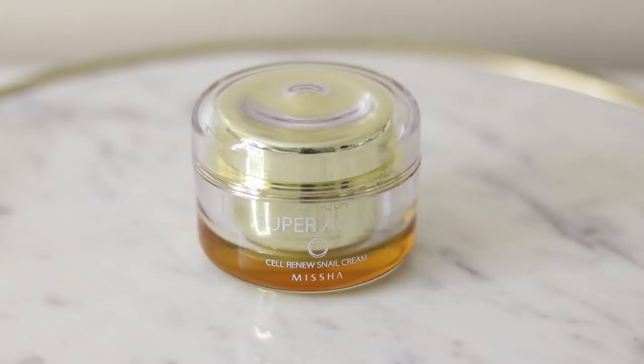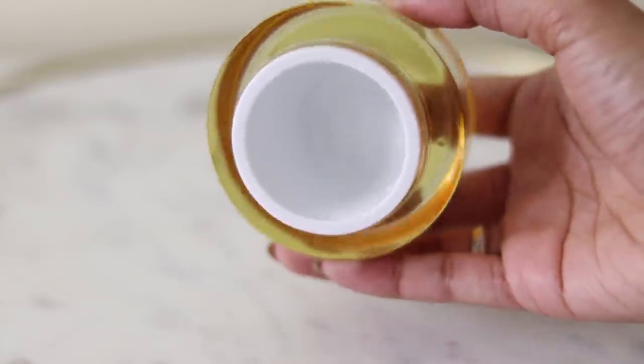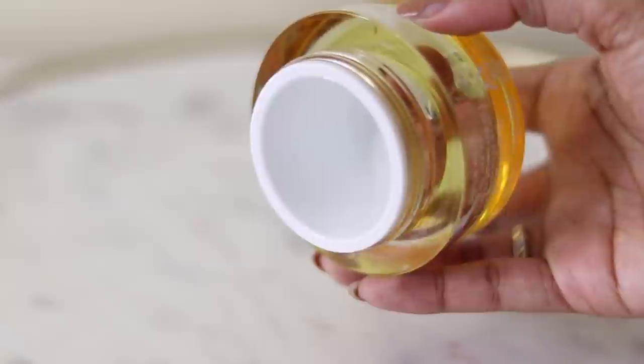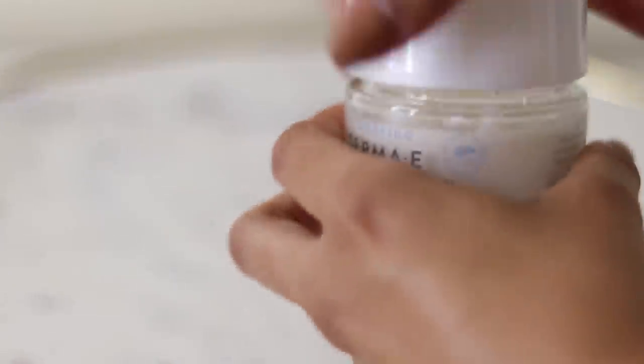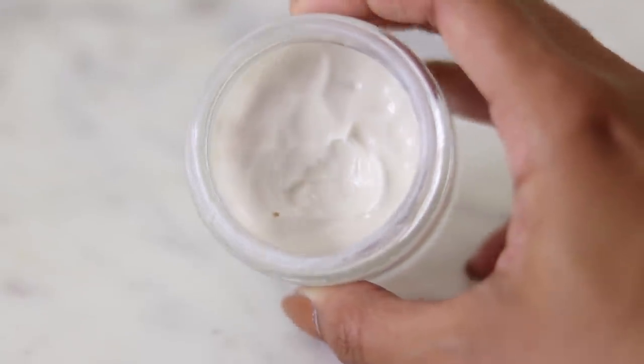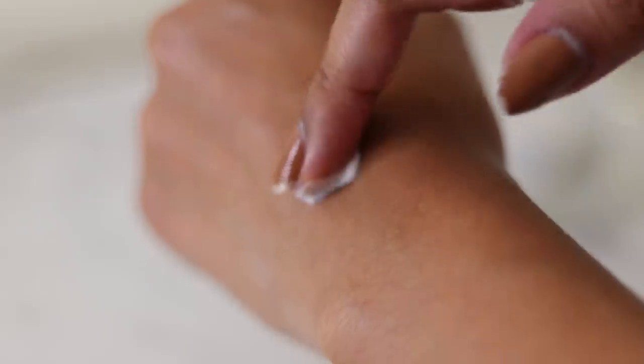Starting off, I really, really like the Misha Super Aqua Cell Renew Snail Cream. This contains 70% snail secretion filtrate, which is a very popular ingredient in Korean skincare because of its repairing properties — it helps to strengthen and repair the skin and increase its elasticity. Another moisturizer I like for the evening is the Derma E Hydrating Night Cream with Hyaluronic Acid. It is a very emollient moisturizer, so you'll love this if you have dry skin. When I wake up the next morning, it really feels like it helps retain all that hydration in my skin.